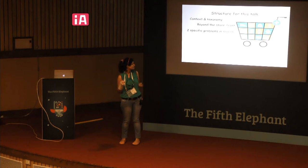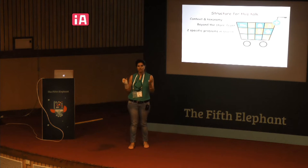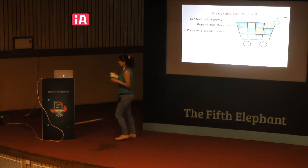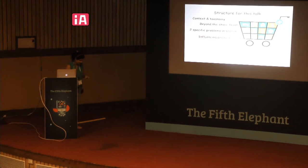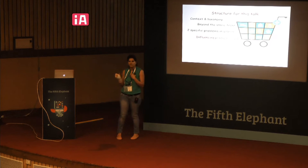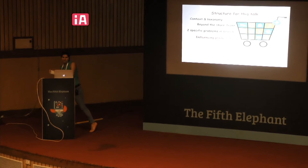We'll introduce the taxonomy, then talk about the page a user sees — what we call a storefront — and what's going on behind it. Then we'll cover two specific problems in search, and along the way I'll mention some of my key personal learnings about influencing product design.